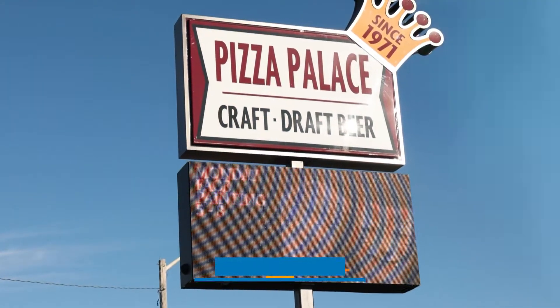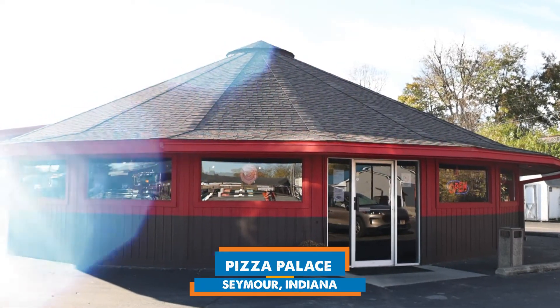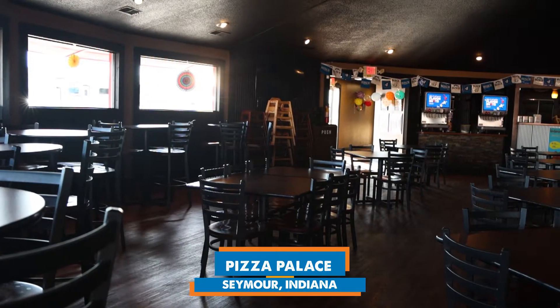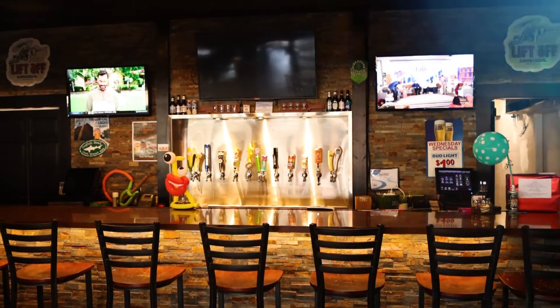We're here with Patty. So Patty, tell me, what is Pizza Palace? Pizza Palace is a family-based and family-owned business here in Seymour that has been within our community for the past 50 years. This year we're celebrating our 50th anniversary. That's awesome — congratulations! As of this month. Wow, that's great!